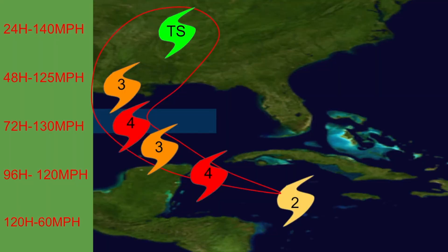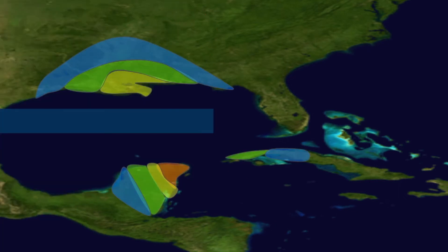Looking at my intensity forecast, I currently have it peaking at 140 miles per hour just before landfall on the Yucatan Peninsula, before weakening, then re-strengthening slightly in the Gulf, before beginning that weakening trend once again prior to landfall.